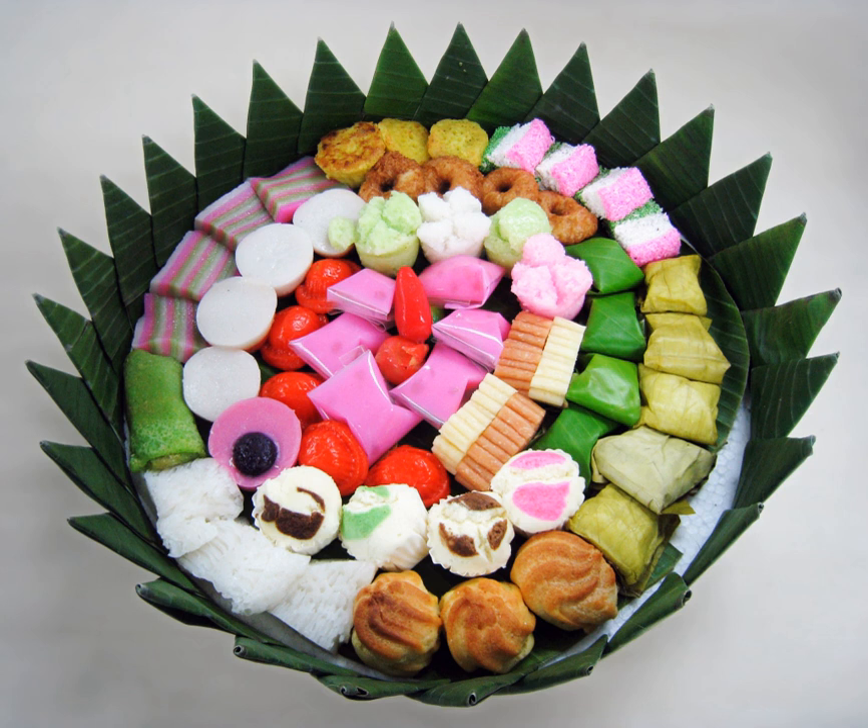Kue cubit uses flour, baking powder, sugar, and milk as primary ingredients. The liquid dough is poured into a steel plate with several small round basins, forming round shapes when cooked and topped with chocolate granules similar to sprinkles. The seller uses a special hooked stick to remove the cake. It is called kue cubit — Indonesian for 'pinch' — because of its small bite size; to eat it one has to pinch it.